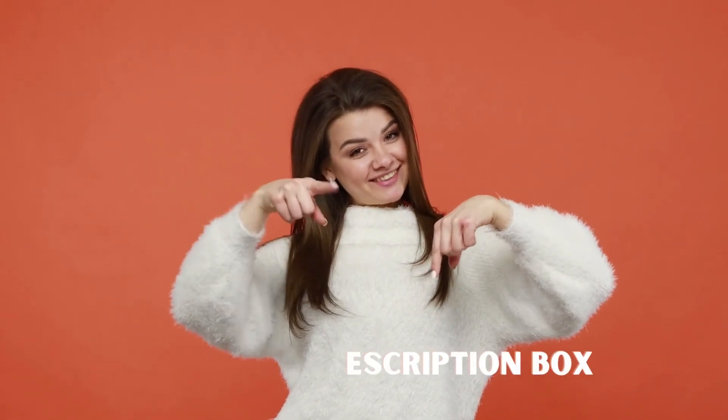For the price, customers said this product is fairly priced, is great for the value, cheap, and affordable. To check the updated prices and offers, links are provided in the description box of this video.